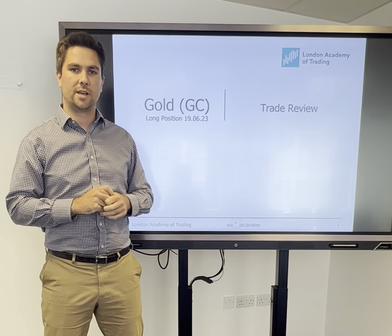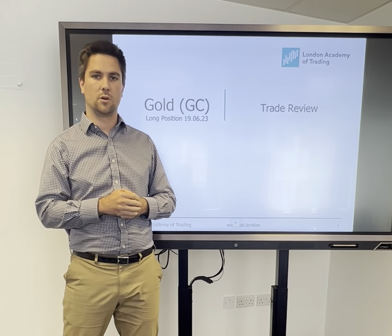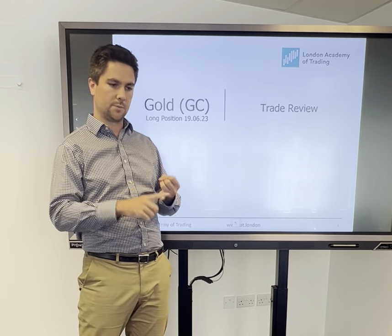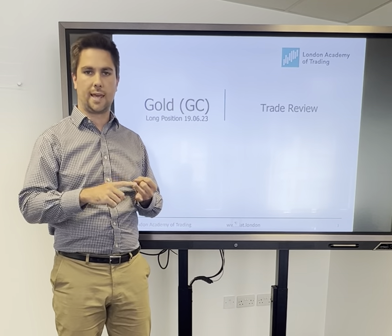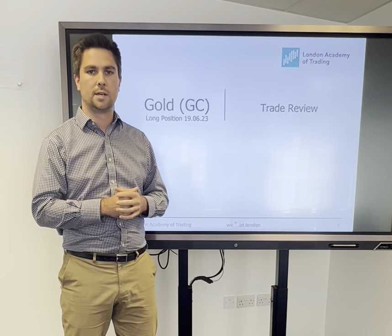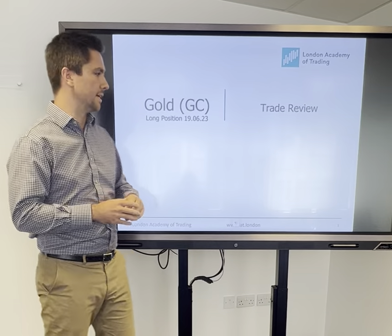Good morning, ladies and gents, and welcome to this trade review. We're going to have a look at gold this morning. It was a long opportunity that came up on the charts. We're going to use this opportunity to break down the trade, look at some of the key indicators we used, and ultimately get to where the entry, the stop, and the target was — building a narrative and rationale for why we took this trade.